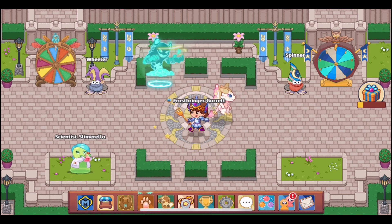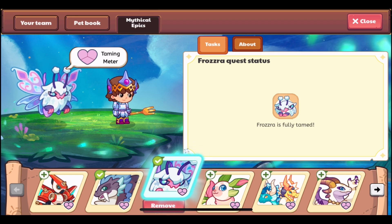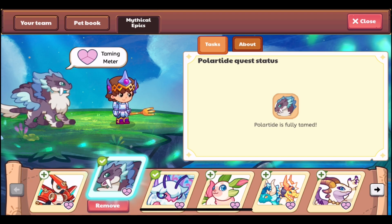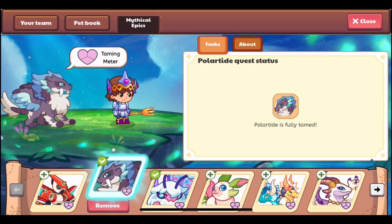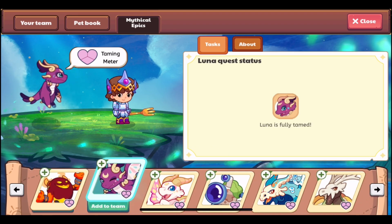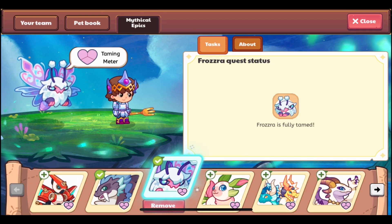The main source of getting mythical epics is Prodigy's monthly quest releases. As you can see in the mythical epics tab of the pet book, the mythical epics currently available are Frozra, Polar Tide, and Blast Star. That is going to change soon — Polar Tide will become unobtainable and will likely be replaced by Aquadile. Prodigy sometimes releases new mythical epics and also occasionally does re-releases of old ones, such as Blast Star and the upcoming Aquadile.